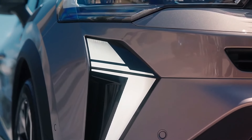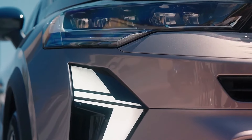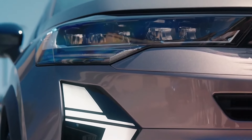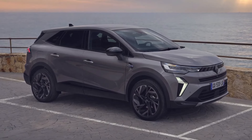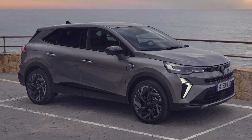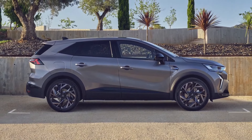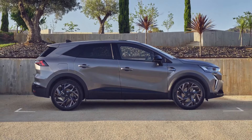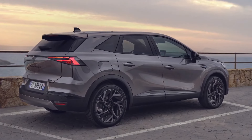Externally, the Symbiose features Renault's latest design language with sharper lines and details. Up front, there's a closed-off upper grille with an embossed pattern, and a pair of slim headlights underscored by S-shaped driving lights. The Symbiose rides on a stretched version of the Renault-Nissan-Mitsubishi Alliance CMF-B architecture that underpins the Clio and Captur, as well as the Dacia Duster.